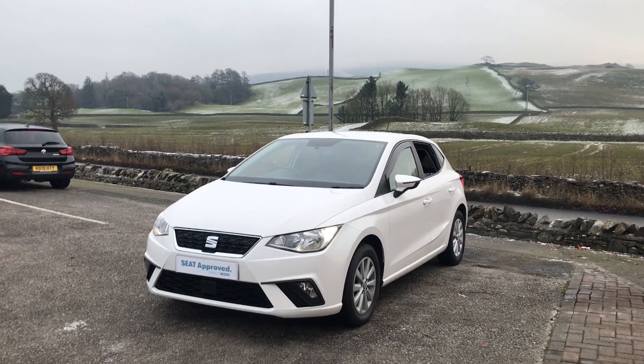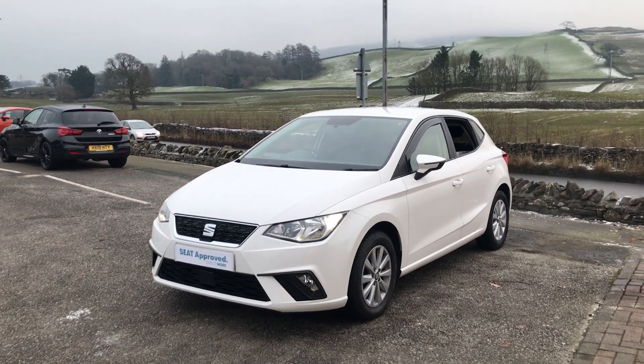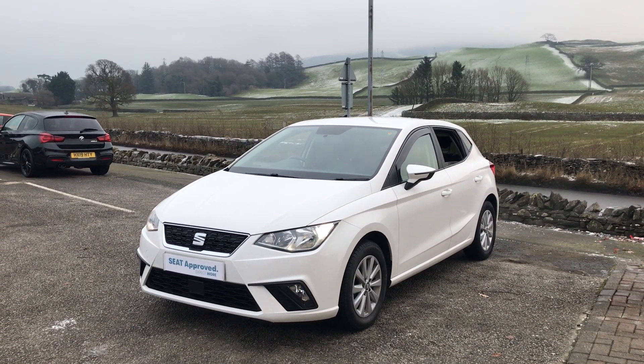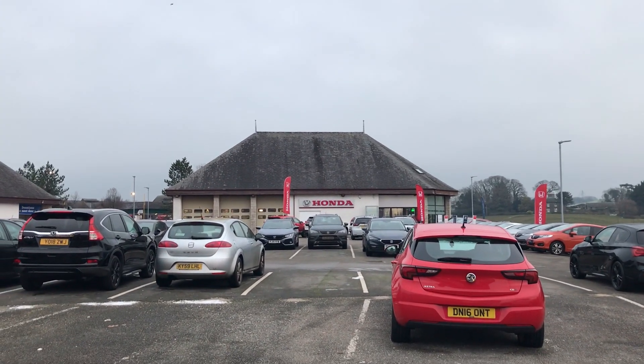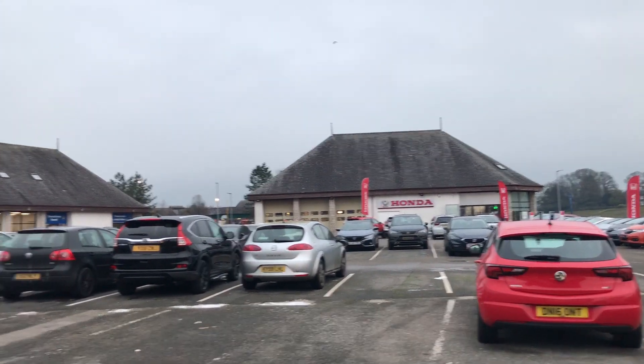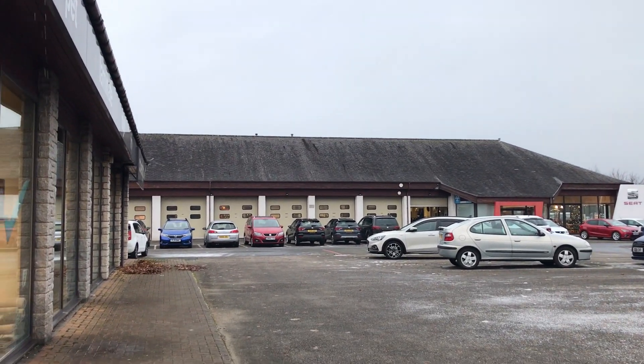Hi guys, welcome back to Kendal SEAT. My name's Lewis. Just a little bit about ourselves: we're part of the Cox Motor Group, which is one of the largest family-run dealerships in the northwest. Up here in Kendal we've got the Honda dealership, the Auto March site which is our non-franchise cars, and behind we've got Kendal SEAT with the workshops and the ballot bays on the left-hand side.